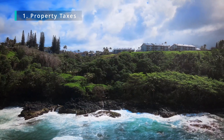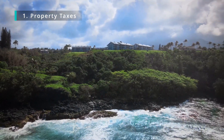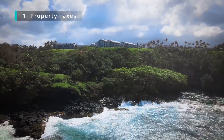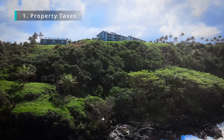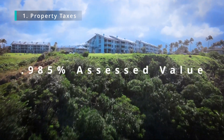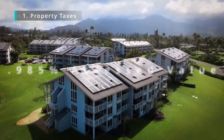The first thing you want to consider are property taxes. Properties on Kauai are taxed based on two criteria: the value of the property and the use of the property. When you use your property as a vacation rental, you are taxed at a higher rate than if it's your primary residence. Our current tax rate for a vacation rental is $9.85 per thousand of assessed value. So if you're looking at properties online and looking at the current taxes, those are probably off and you should recalculate them to know what they're going to be when you're the owner.